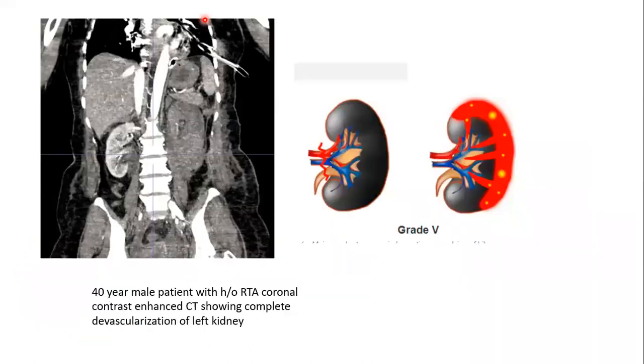These two are cases of grade 4 injury. Next case: a 40-year-old male patient with a history of RTA. Coronal contrast-enhanced CT showing complete devascularization of the left kidney, suggesting grade 5 injury.